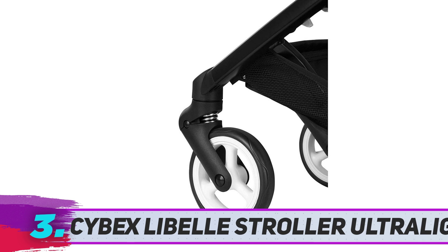Whether you're traveling on a plane, train, or by car, this stroller is easy to pick up, so you can travel with ease.